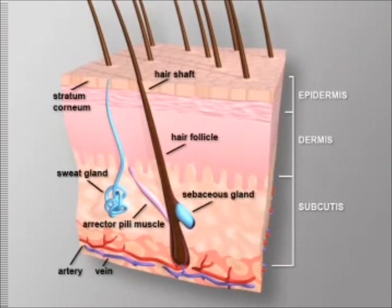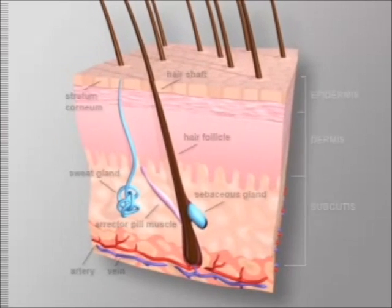Healthy skin has a smooth, silky surface. Many skin conditions associated with dry skin actually begin beneath the skin's surface but alter the healthy appearance of the skin's outermost layer, sometimes causing flakes, rough patches, or bumps.